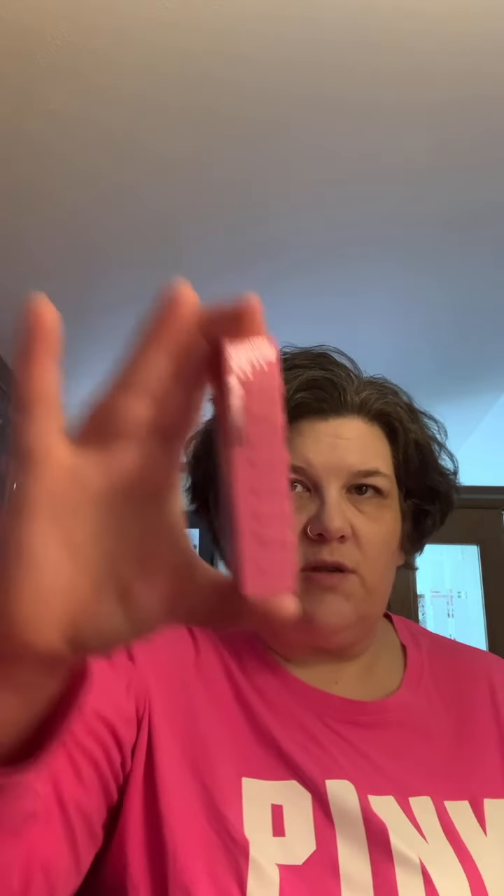I have my Maybelline lip gloss that I got at Meijer — this is new. Let me see if it has a name on here. It doesn't look like it, but it's this really pretty pinky nude and it smells like cake batter. I love it when lip products smell like cake batter. It's the Maybelline Gummy Bear lip gloss.